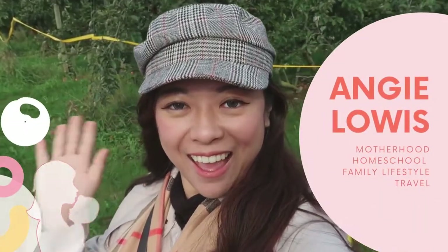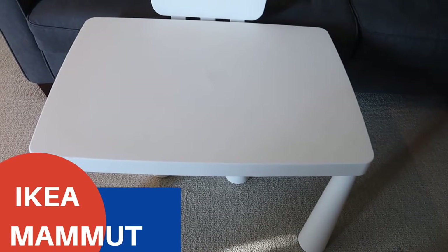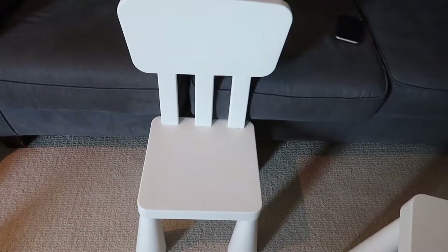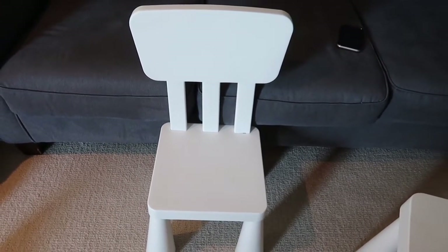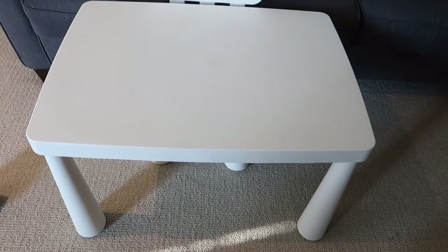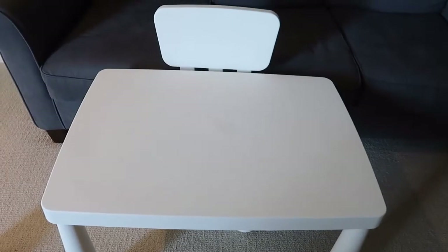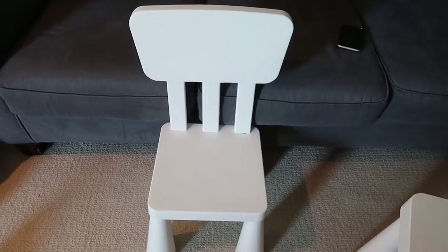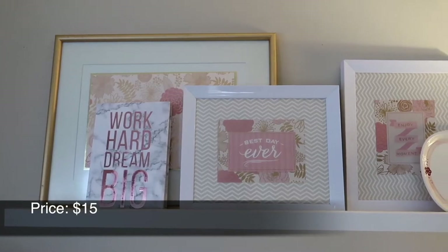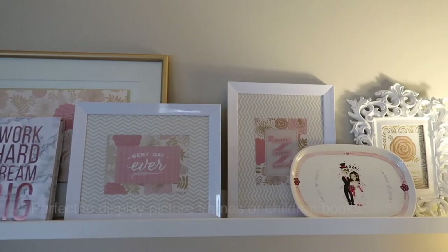Hi everyone! In this video I'm going to show you 10 IKEA must-have products if you have kids. The first one is this IKEA kids table and chairs. It's really easy to clean and comes in different colors. I love the white one because you can clean it with a magic eraser. You can also use it indoor and outdoor — Brandon uses it every day for his homeschooling and when he eats.